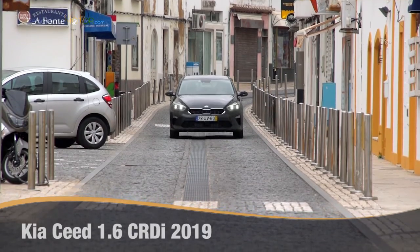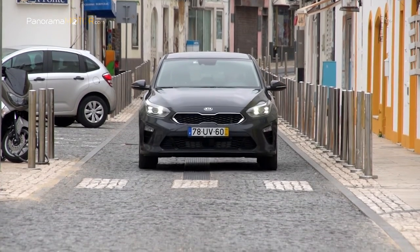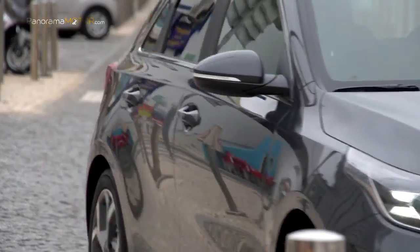El nuevo Kia Ceed, diseñado, desarrollado y construido en Europa, refuerza la presencia de Kia en el segmento C europeo con un nuevo diseño maduro y atlético, nuevas tecnologías innovadoras y un aspecto más atractivo.